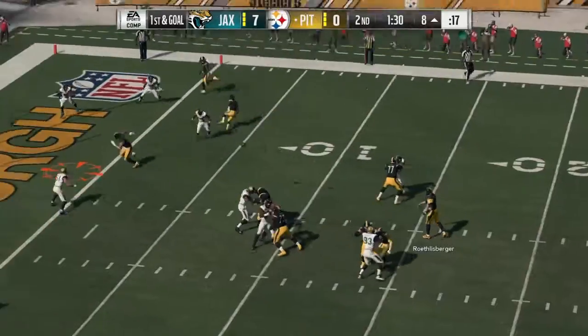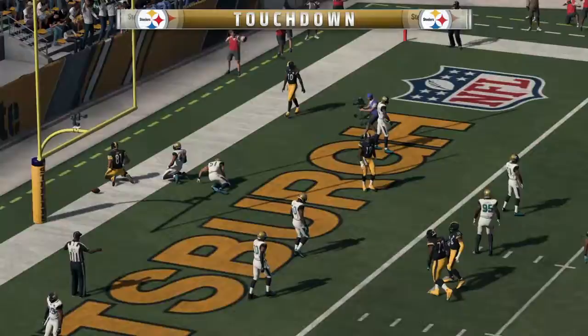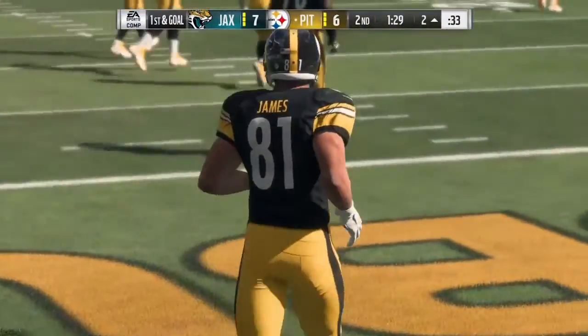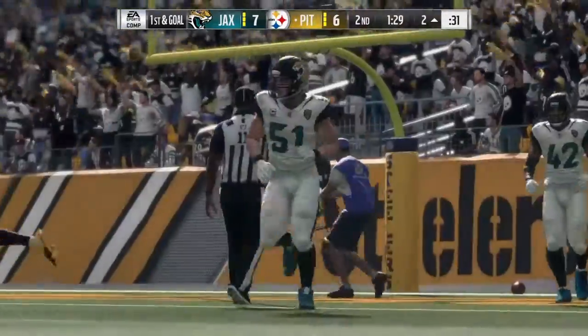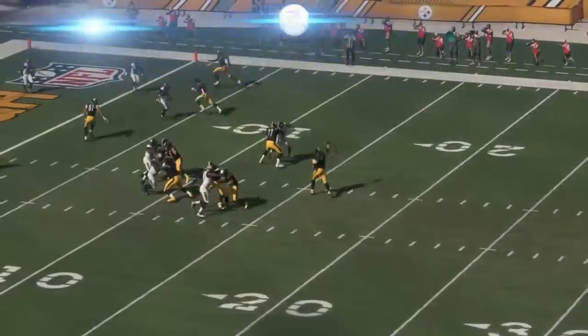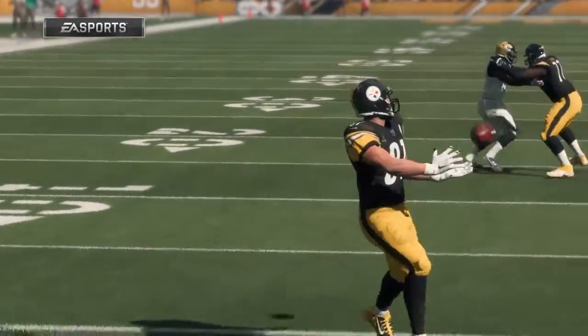Out of the gun, it's Roethlisberger. That will be caught by James — the big tight end has a Steeler touchdown. Jesse James from eight yards out. And the Steelers are an extra point away from tying this thing up. Sometimes those tight ends are a mismatch, and they found the mismatch there.